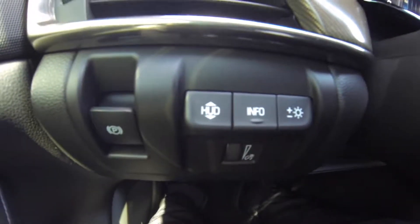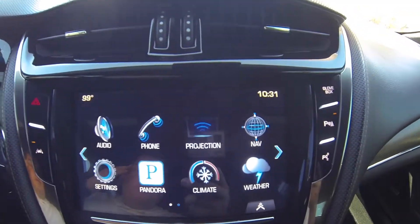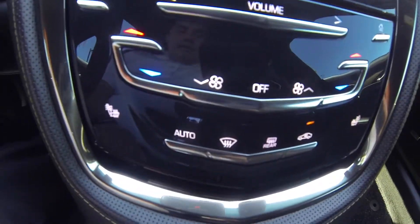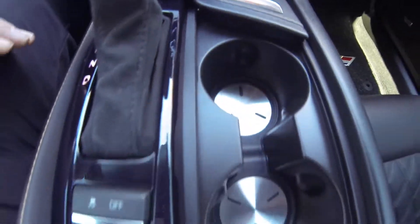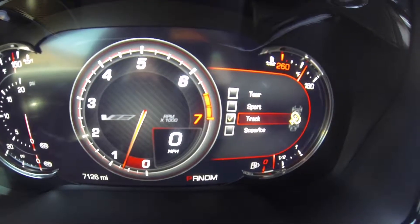Here's your parking brake and digital display control on the window. It does have Bluetooth audio, Pandora, projection, digital climate controls, navigation, weather, dual heated seats, wireless charger, and a USB port. You can switch through drive modes: track, sport, tour, and snow and ice.